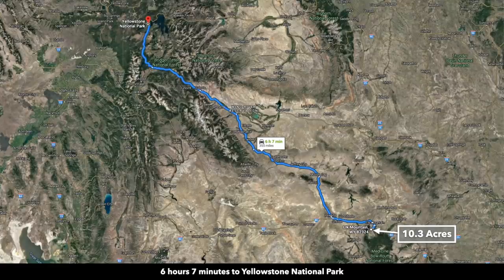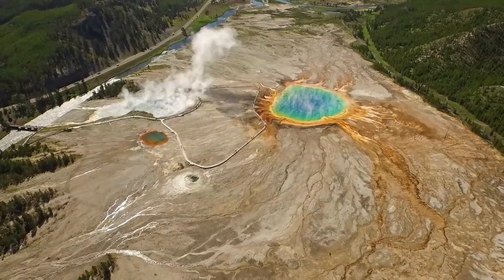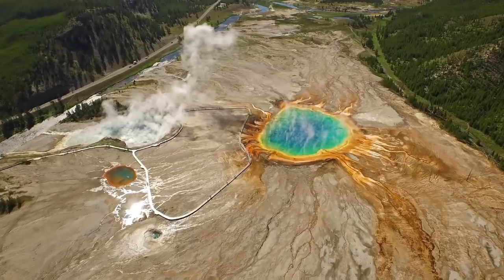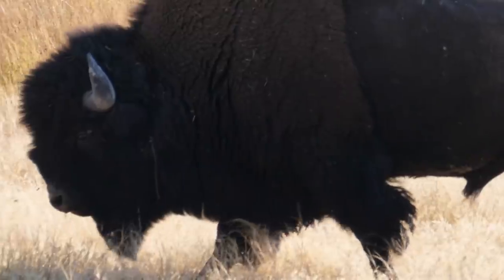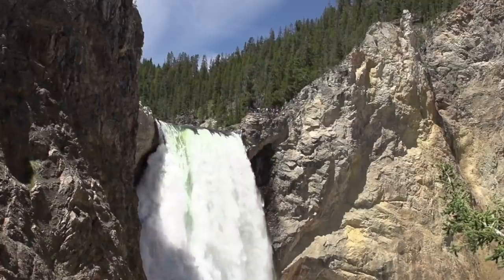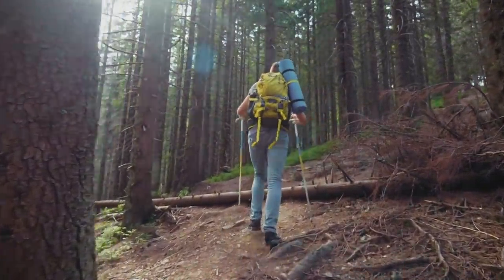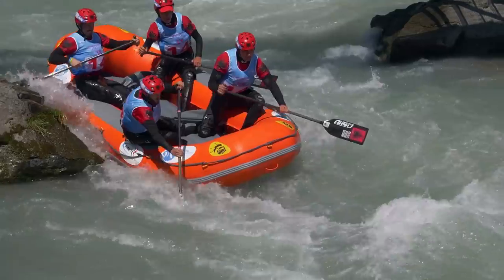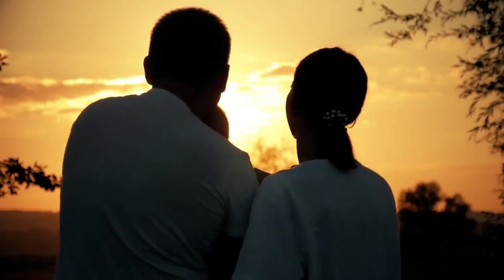The town of Elk Mountain is actually a popular stopping point for travelers on their way to Yellowstone National Park and the Grand Teton National Park. The Grand Teton National Park is about five hours from Elk Mountain, and Yellowstone National Park is about six hours — you can reach the entrance to both within about five and a half hours. Within these parks you can view wild animals in their natural habitat, beautiful waterfalls, hike over 1,300 miles of trail systems, go rafting and paddling, enjoy camping under the stars, and fish for cutthroat, brown, rainbow, and brook trout. Create memories with your family that will last a lifetime.